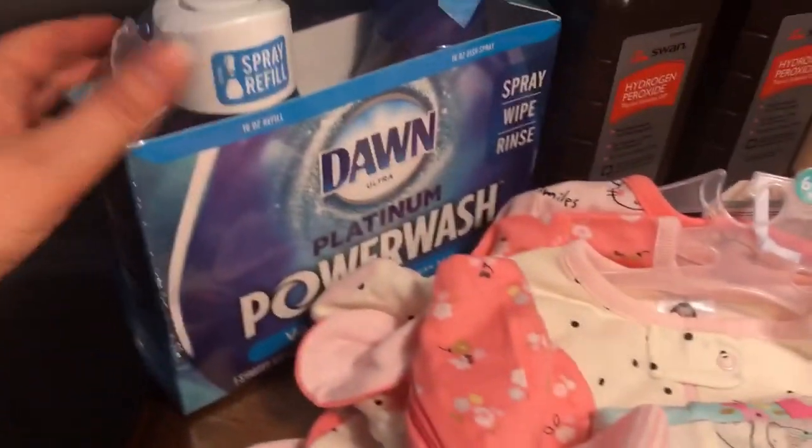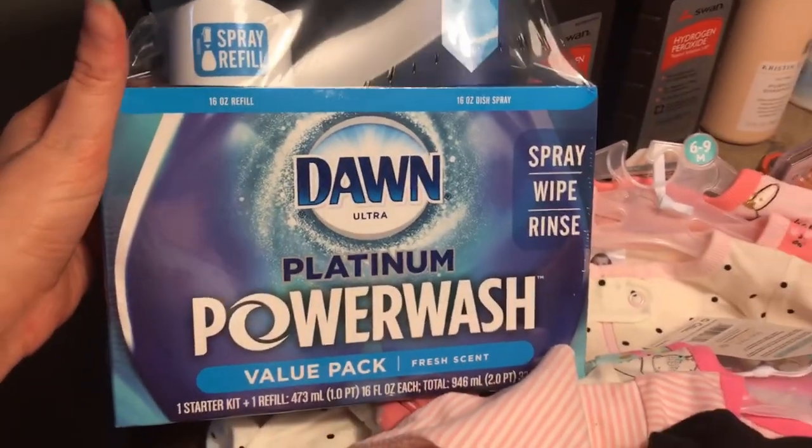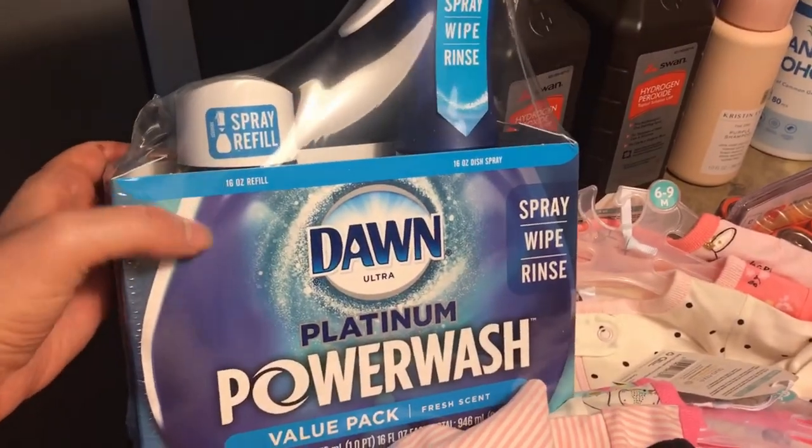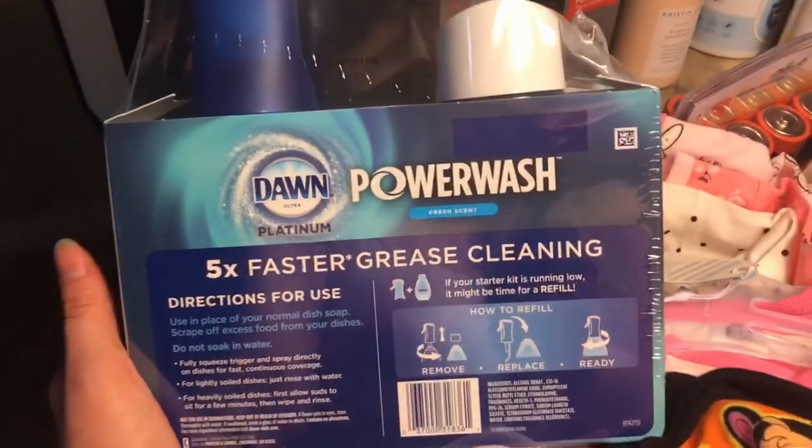I wanted to try this Dawn Platinum Power Wash — it's a spray, wipe, and rinse thing. I saw it and thought I'd try it because I love Dawn and just thought it'd be neat.